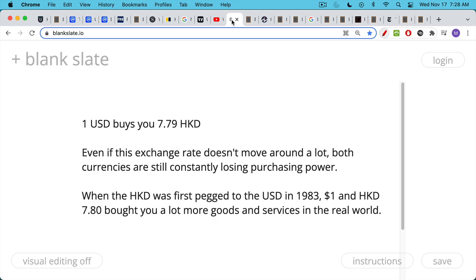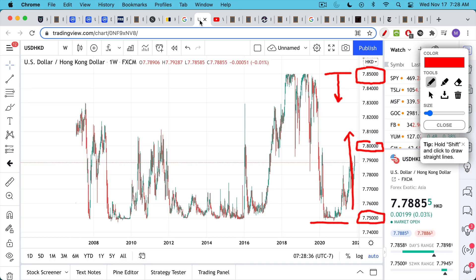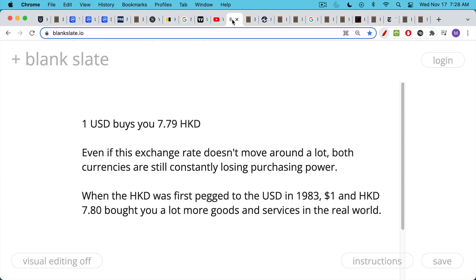As we said, today one U.S. dollar buys you 7.79 Hong Kong dollars — very close to the original peg. And even though this peg has been maintained quite well, what people forget is that both currencies, the U.S. dollar and the Hong Kong dollar, are constantly losing purchasing power. So they have this stability on the chart, but they don't have real-world stability.